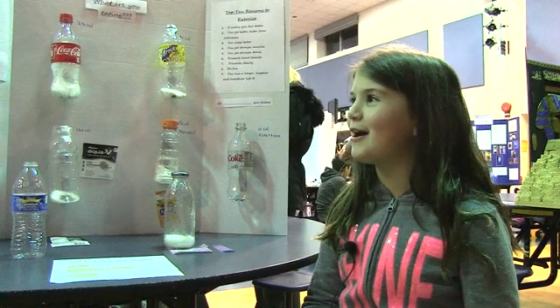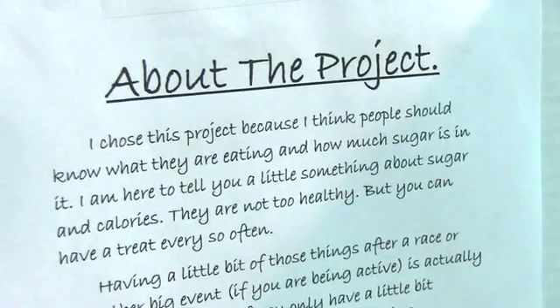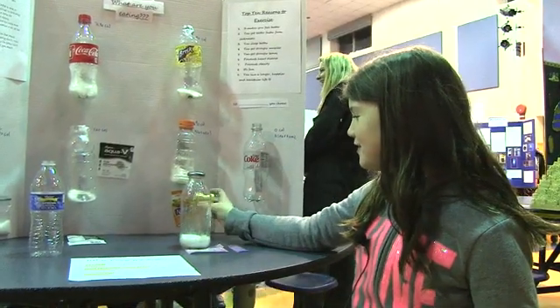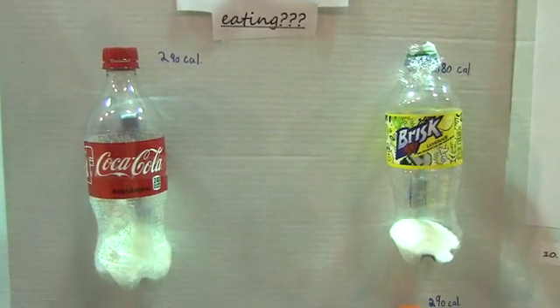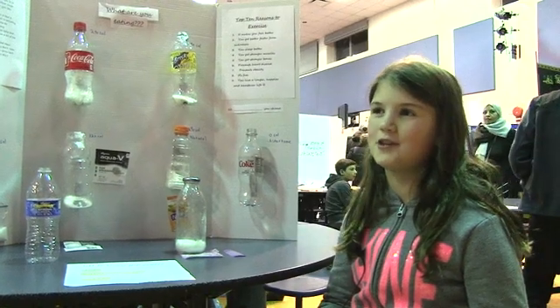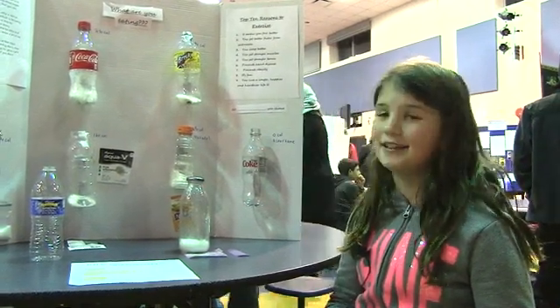My project is about how much sugar is in drinks. I just looked at the back labels and looked up how much is a teaspoon of sugar — four grams is a teaspoon of sugar — so I put them all into the bottle and taped them up.